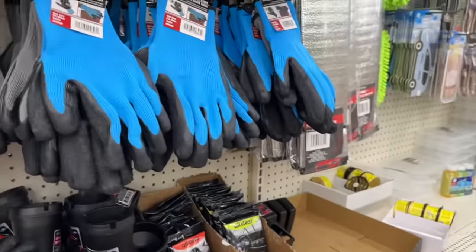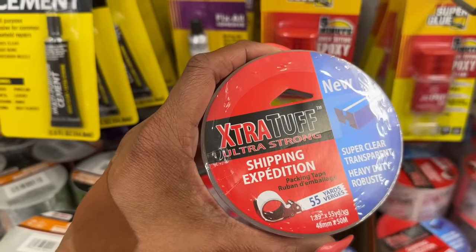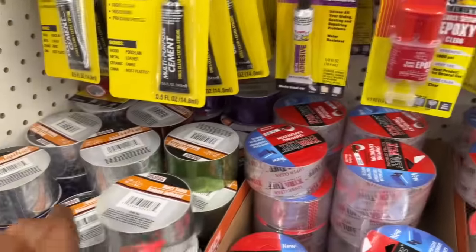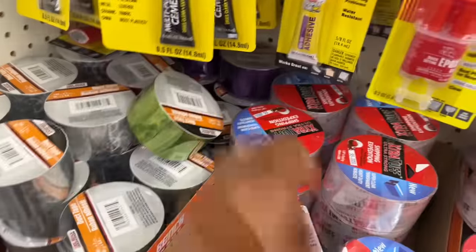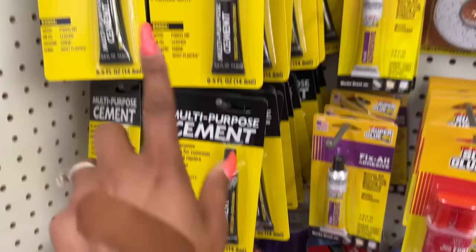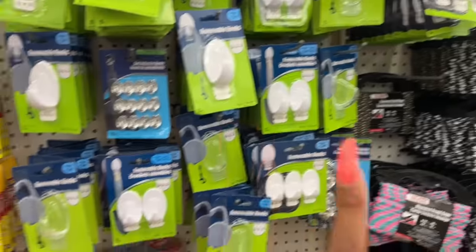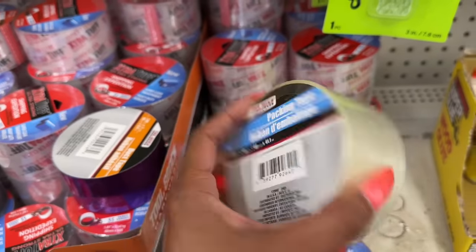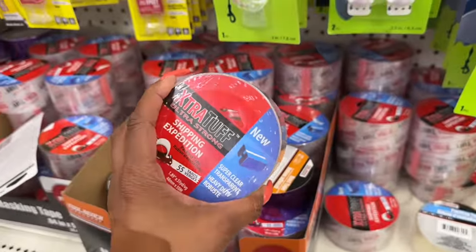This looks new too — the extra tough ultra strong shipping tape, super clear transparent heavy duty, 55 yards. Looks pretty thick for $1.25, I'm going to grab one. They also have duct tape in purple, red, silver, and green — holographic, multi-purpose. Compared to the regular 45-yard version, you get an extra 10 yards with the extra tough one, so I'm grabbing that.